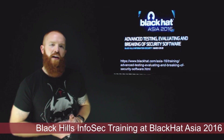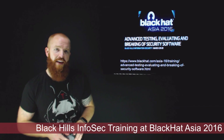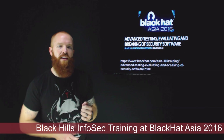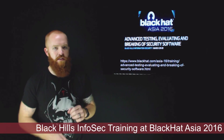One of our own Black Hills Information Security employees, Brian Furman, is going to be teaching at Black Hat Asia this year. He'll be teaching a course called Advanced Testing, Evaluating and Breaking of Security Software, from March 29th to 30th. I highly recommend everyone go sign up now because it's going to be an awesome course.